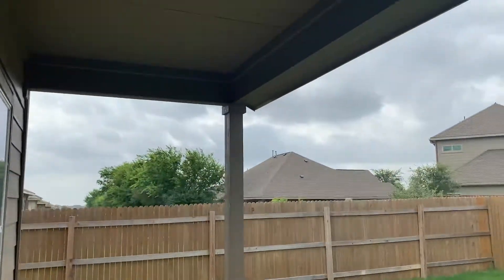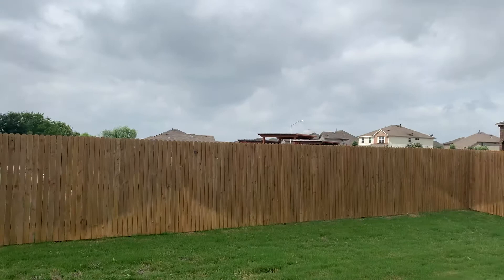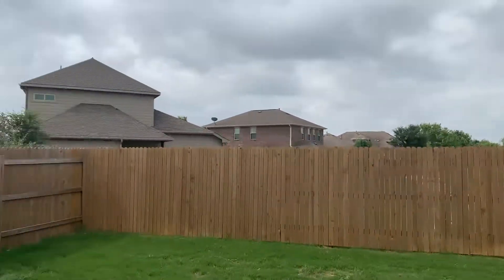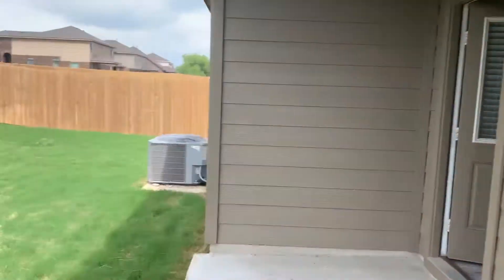Let's go to the back. Got a nice covered patio. No house directly behind you — that's a cul-de-sac to another neighborhood, with a common area of space back there and another person's backyard. Nice privacy fencing.